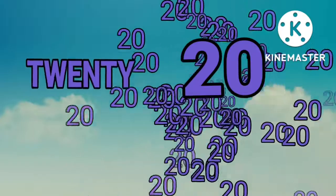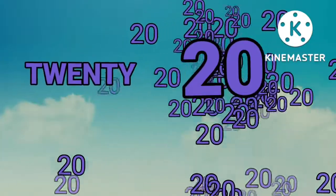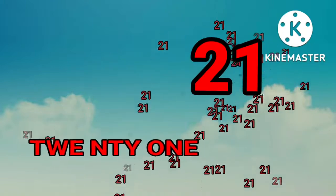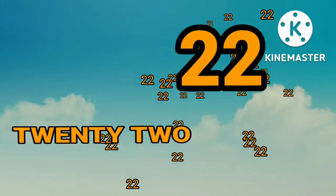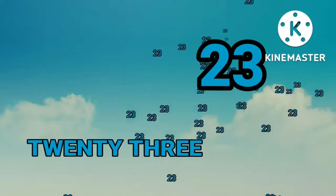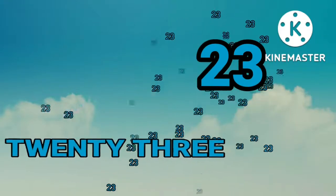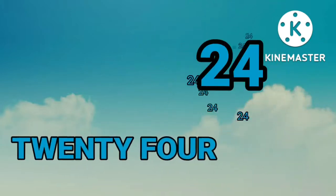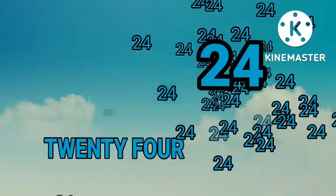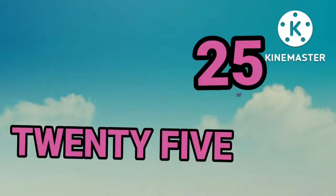Twenty. Twenty-one. Twenty-two. Twenty-two. Twenty-three. Twenty-three. Twenty-four. Twenty-four.